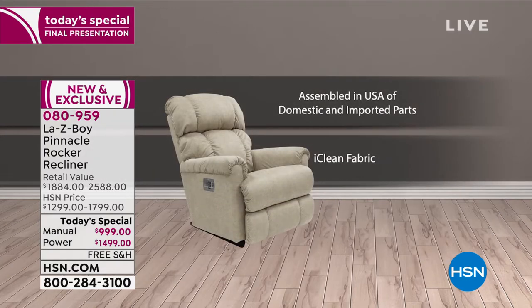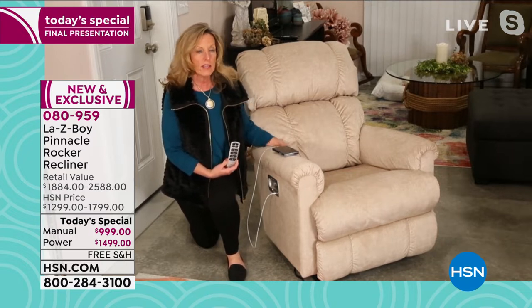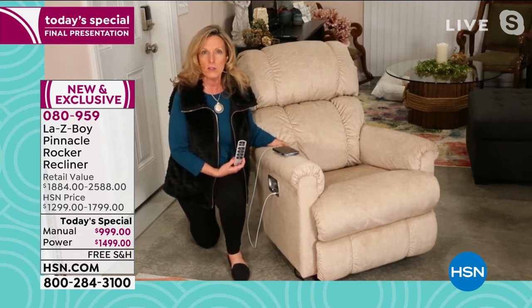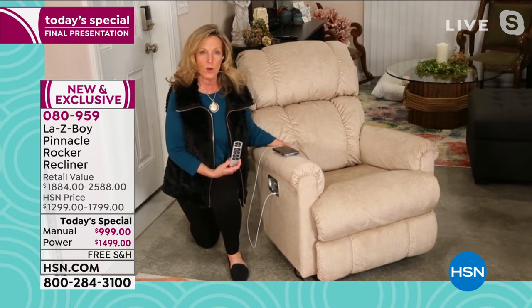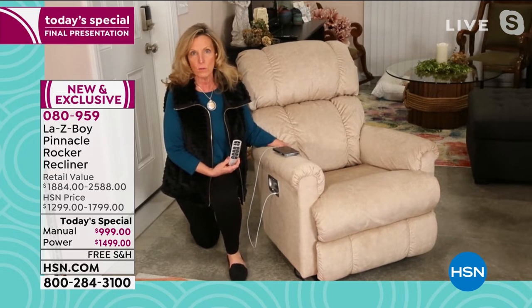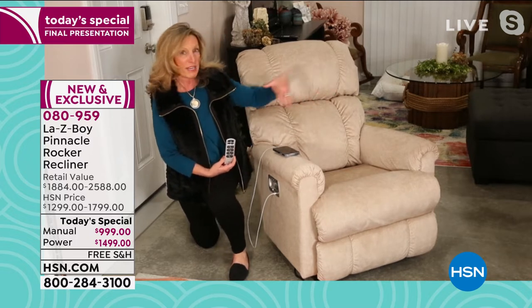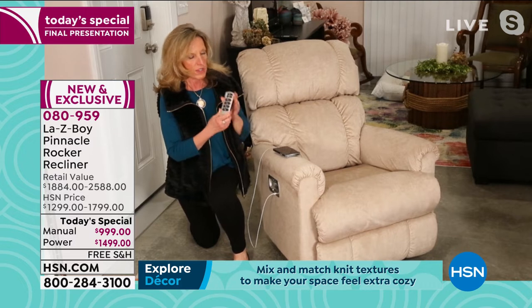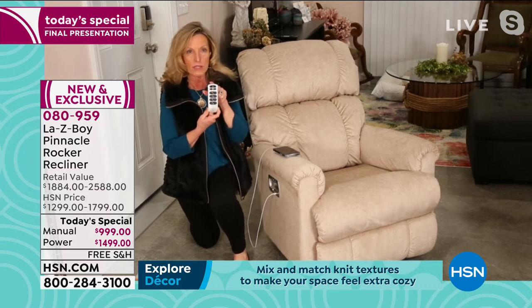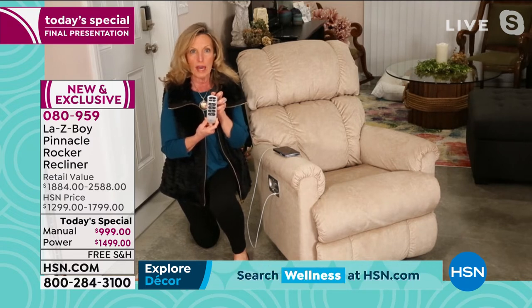Lazy Boy is known for their four-sided unibody construction. Everything is made right here in the United States with domestic and imported parts. This is why we are the iconic brand — constantly thinking about your comfort and how you want to spend your days relaxing. This is your power wireless wand, exclusive to Lazy Boy. We designed it, we engineered it, and we have a patent on it.